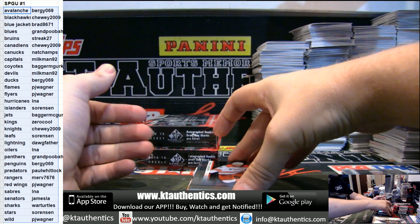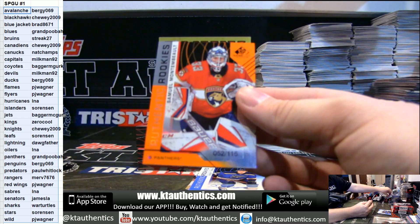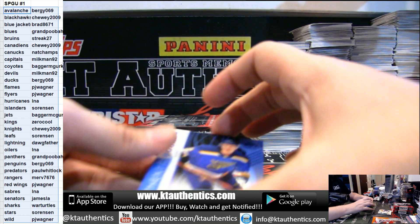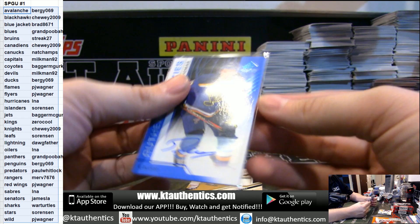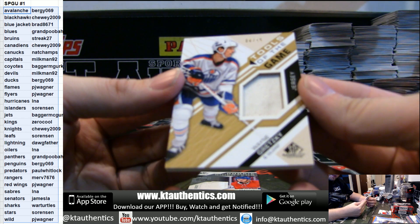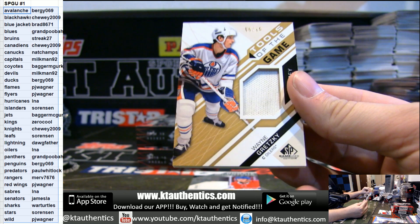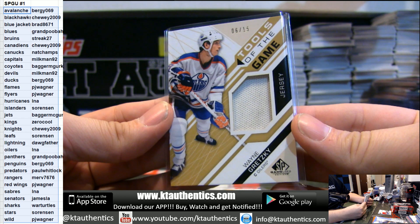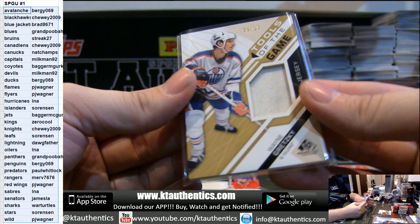We got Foegele again, 296, Panthers. Out of 115 orange, for the Blues — Robert Thomas. I am super jealous of this next card. 6 of 15, Tools of the Game, game used memorabilia — for the Edmonton Oilers and Lonnie, that is Sir Wayne Gretzky. That's a nice one. 6 of 15, the Great One.